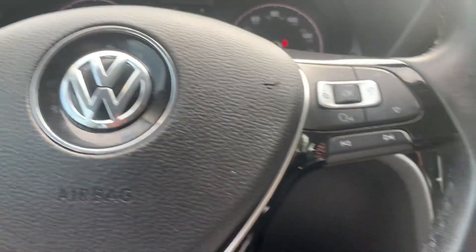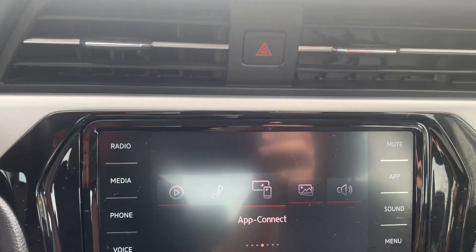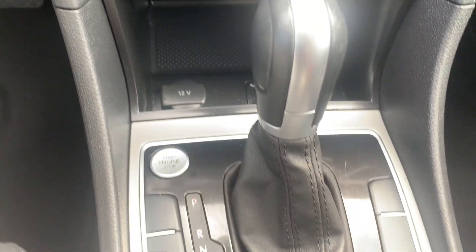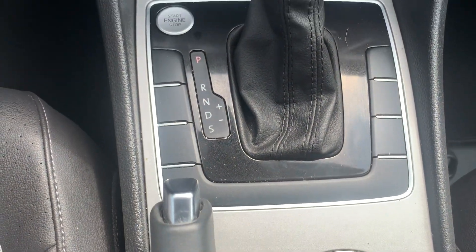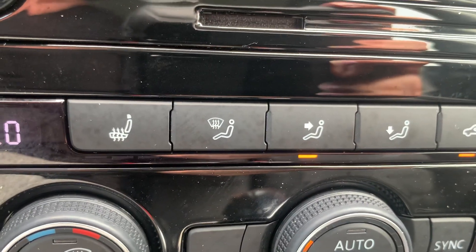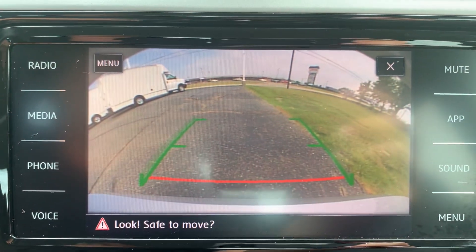Cruise control. Menu controls. Center stack. We've got heated front seats. Backup camera.